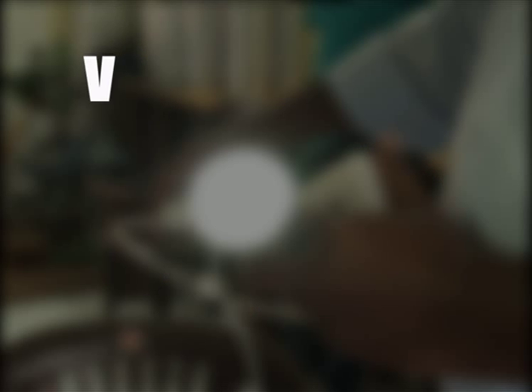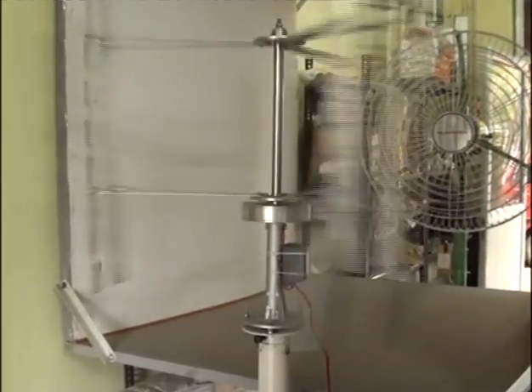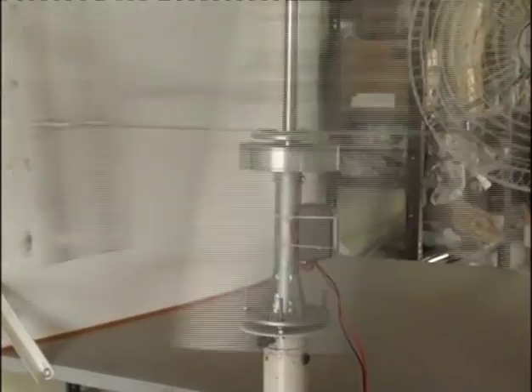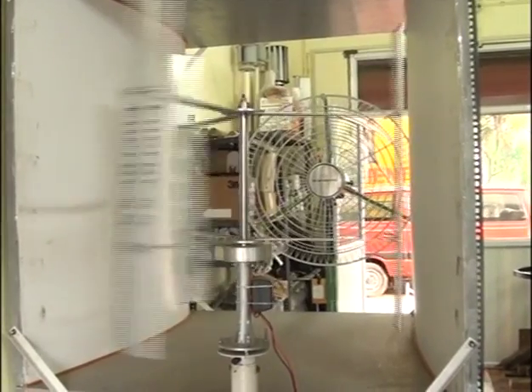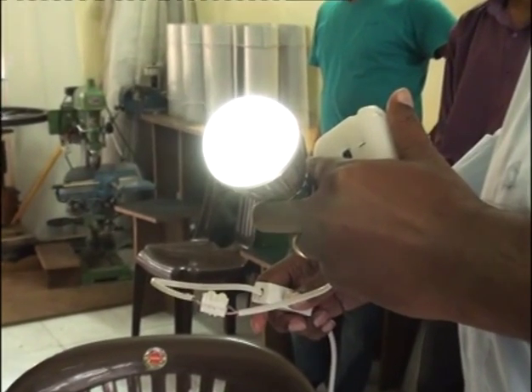The innovation is a VAWT, or vertical axis wind turbine, developed indigenously, which generates power at wind speeds as low as 2.7 meters per second. These VAWTs are used in hybrid wind-solar PV installations to increase the capacity factor of small installations.